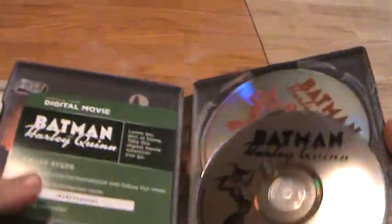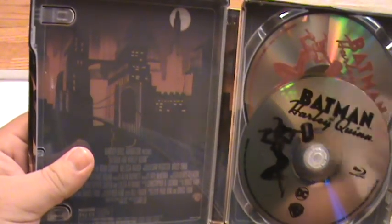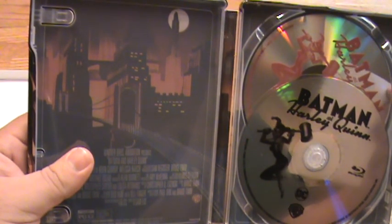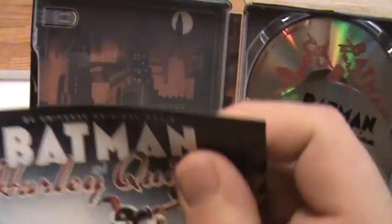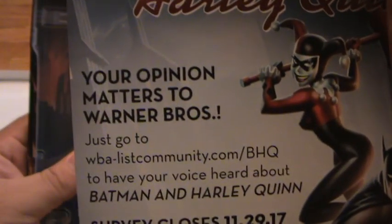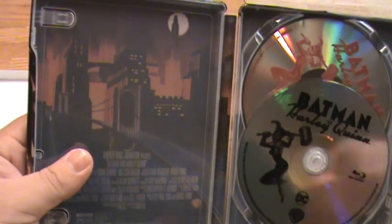Let's take a look inside. We have the digital copy code. Looks like we got a little survey thing, but there's another code on it. Not sure what this is — it's something for a survey, but there's a code on it. Oh well, I don't know.